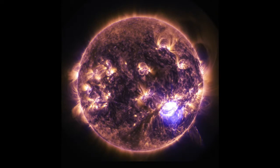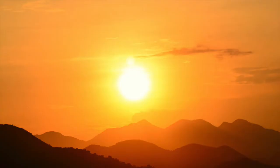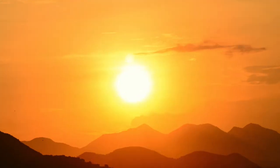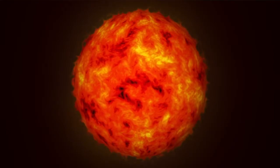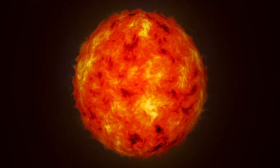Stars are giant spheres of super hot gas made mostly of hydrogen and helium. Did you know that our Sun is a star? This is what the Sun looks like from the Earth, but as we zoom into space we can see that it actually is a big flaming ball of hydrogen and helium, just like all the other stars.